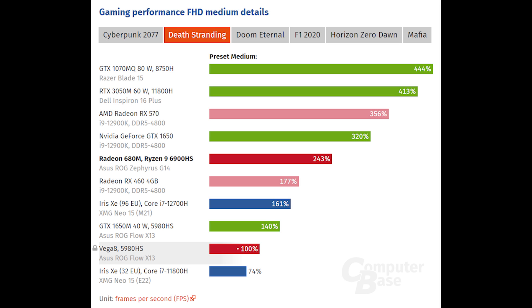Very interesting is the comparison to Vega 8. It is noteworthy that Vega 8 was used with DDR4-3200, so the slowest option, but nevertheless the performance is really great of the new RDNA2 iGPU.